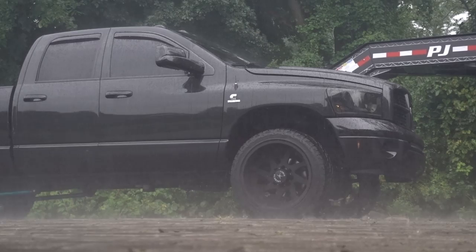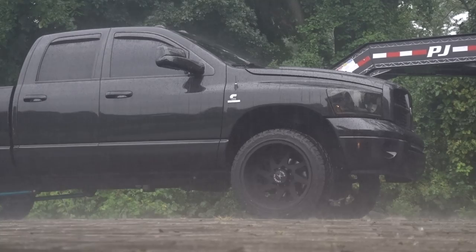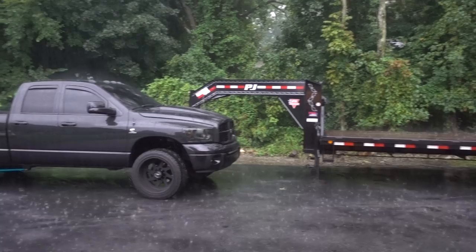Here she comes boys, batten down the hatches! We might have to bust out that little boat and float our way inside. Anyway guys, what is going on? Good afternoon — it is Friday afternoon, finally Friday, people, right? So we are in the garage. I don't even know what the heck we're going to get done today, but it is raining cats and dogs.